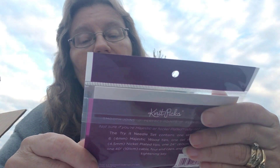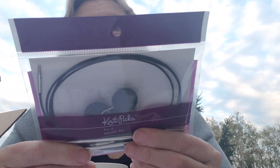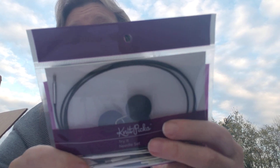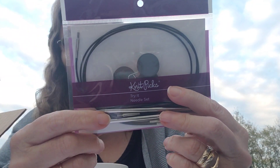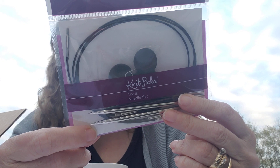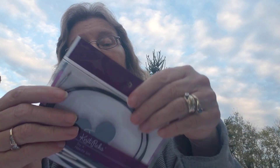This is the try-it needle set — I remember it was $14.99. It contains two sets: the Majestic Wood in size 6 (4mm) and the nickel-plated in size 7 (4.5mm). It comes with a 40-inch cable, four end caps, and one metal tightening key. So both needles for $14.99 — about $7 each.